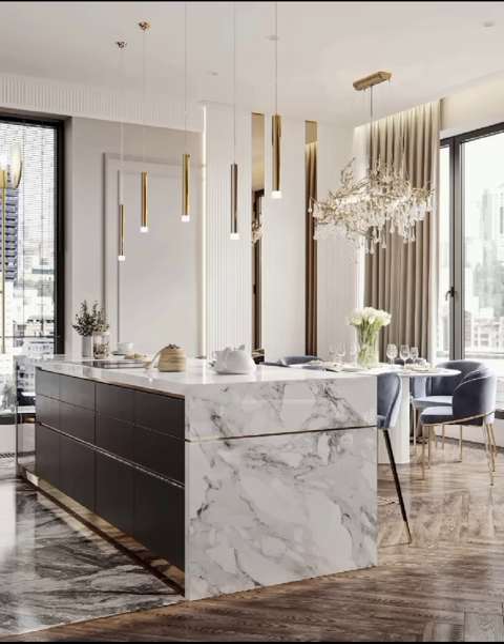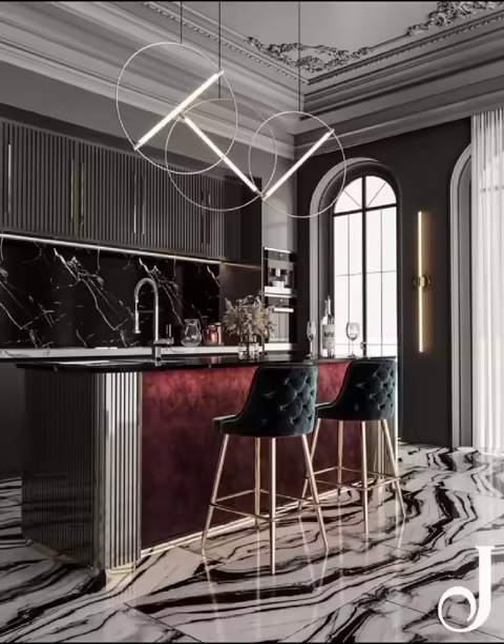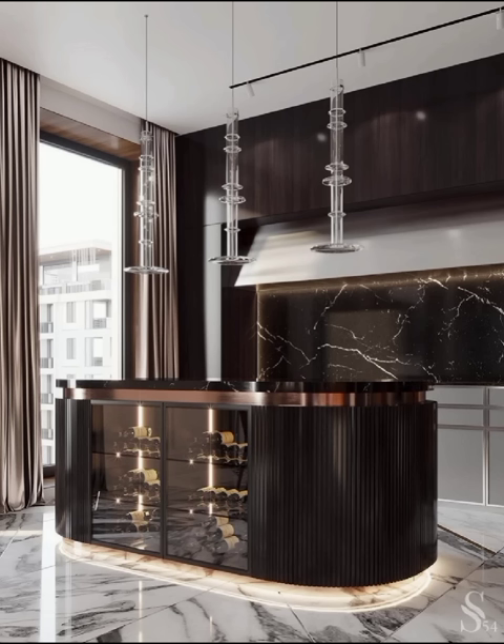Welcome to DecorQuest! In today's video, we are talking about modern kitchen decoration and exploring the various design trends and innovative ideas that are currently sweeping the nation with your favorite channel.